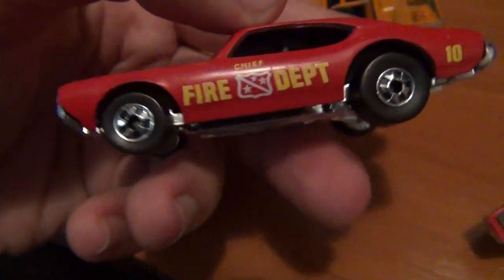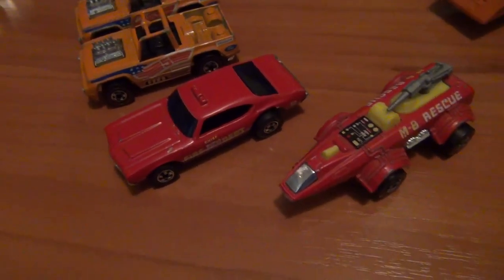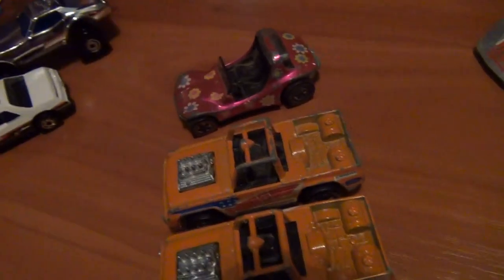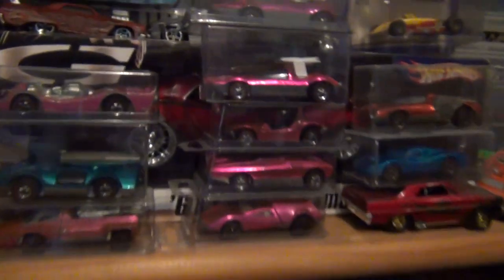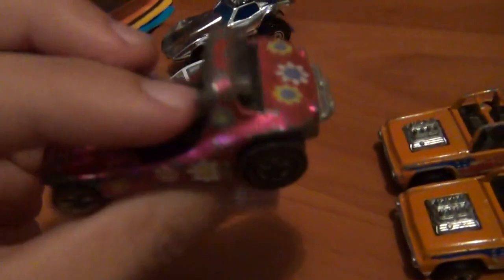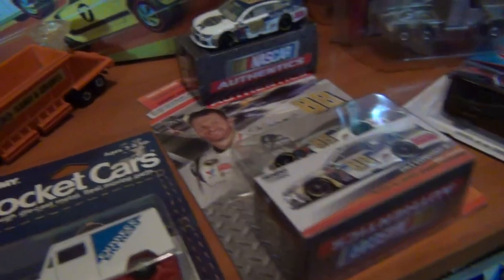This 442 is really close to mint condition and replaces a beaten-up version I had in the collection. The 442 name stands for four-barrel carb, four-on-the-floor, and twin exhaust — though I could be wrong. Last but not least, a beautiful little pink Sand Crab with a flower design on it — probably stuck on back in the 70s. I already have one but the pink on this one is more vibrant and rich. Love the pink in the spectraflame era, it really stands out.